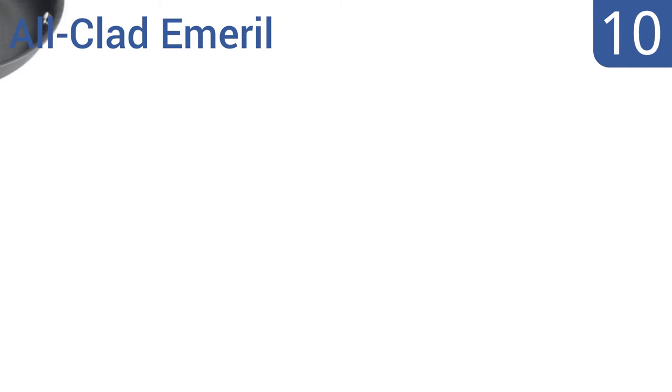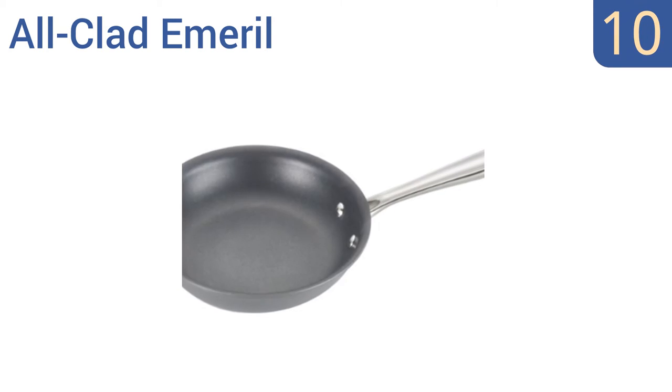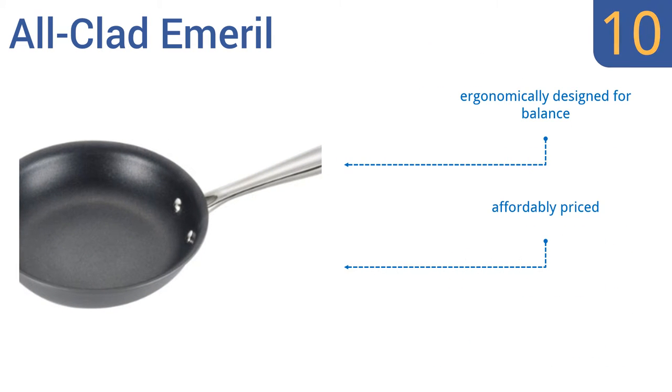Starting off our list at number 10, the All-Clad Emeril is hard anodized to resist wear and has a polished easy-to-clean coating that's conveniently suitable for cleaning in the dishwasher. It's certified to be 100% PFOA-free and cadmium-free. This one's ergonomically designed for balance and is affordably priced. It also heats evenly to eliminate hot spots.